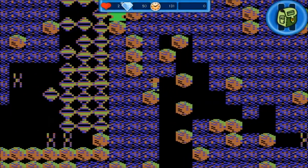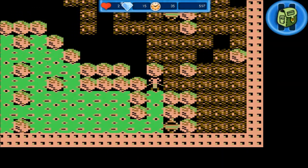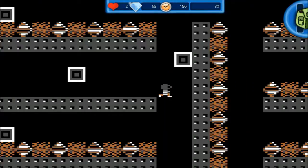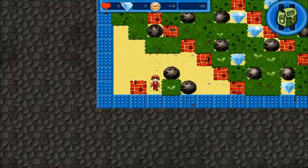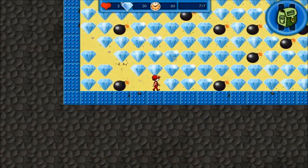New and retro gamers alike will be challenged and enthralled as they dig through caves collecting diamonds, trying to open and then find the exit, while avoiding classic and new enemies and falling boulders. Enjoy the thrilling and immersive gameplay as you experience the constant danger of being crushed, trapped, or running out of time.